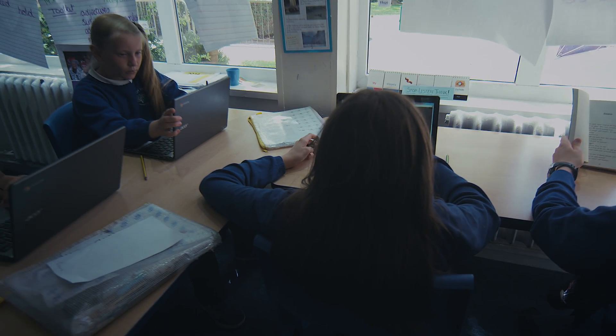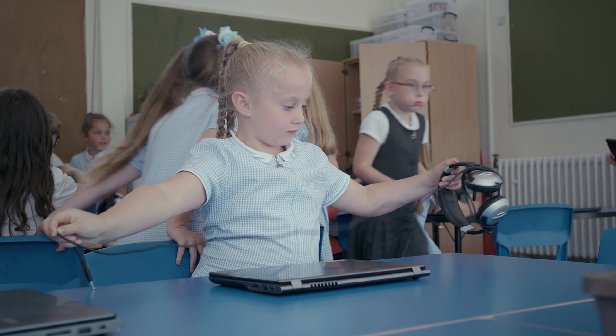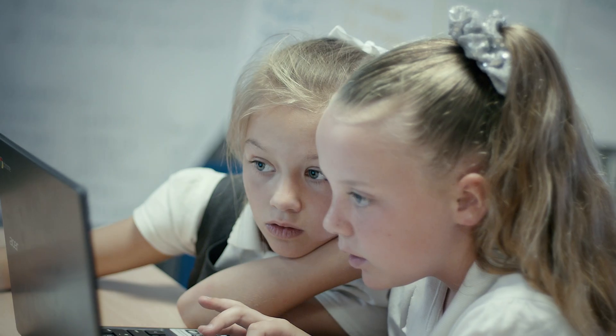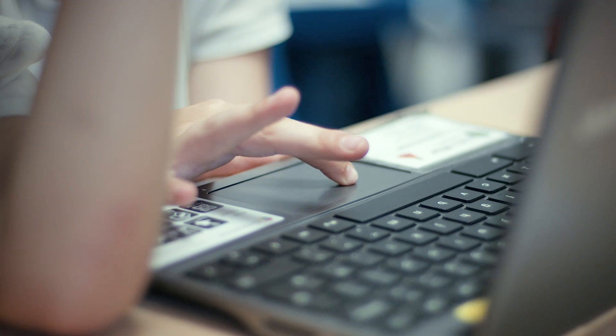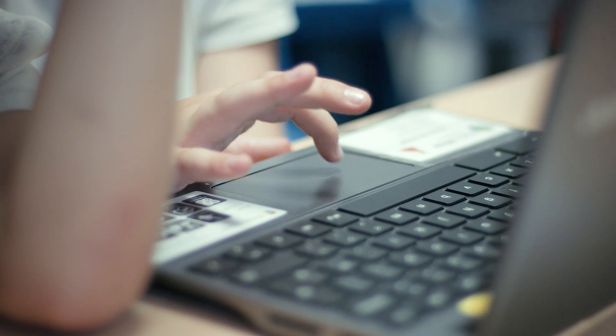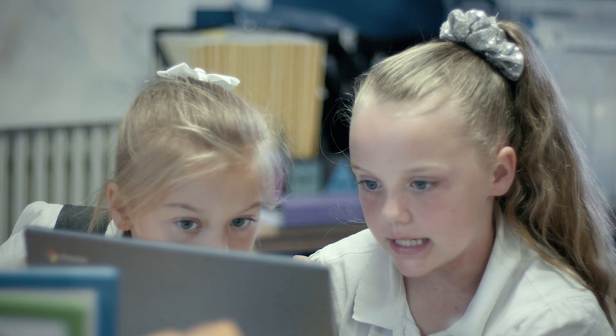Literally every child now has their own Chromebook — it is on a one-to-one basis. We have 320 children split between the two sites and we recently finalised one-to-one by putting in the last order for year one. When you watch children on a traditional PC working in pairs, only one child can input at once. One child tends to be dominant, in control of the mouse and keyboard, while the other sits passively — so at any one time you were really only hitting 50% of your class.